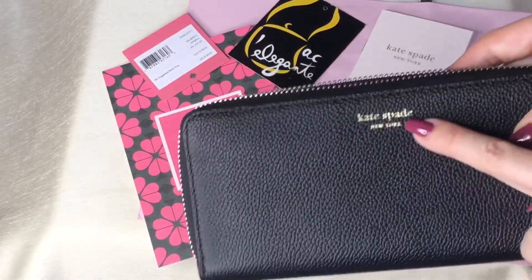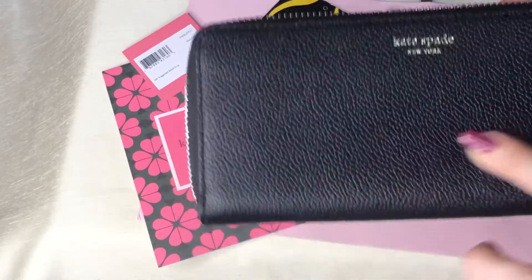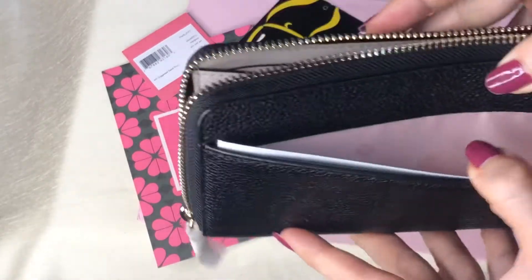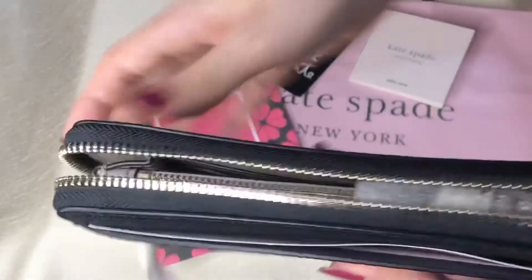It has this printed Kate Spade New York. It's pebbled leather. The back has this slip-on pocket and it's zip around.